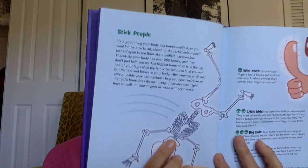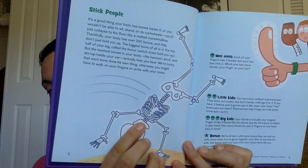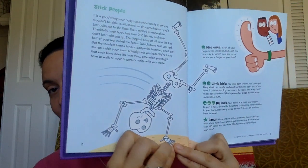This first one is called Stick People. I'll just show you the picture — a picture of a skeleton — and I'll read you some interesting facts about bones.